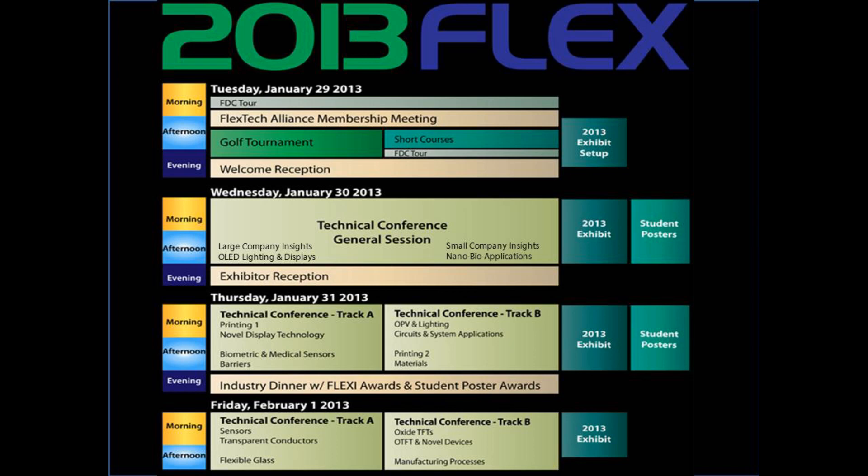Malcolm, you've been our point person in planning the technical program. What would you say are the key highlights? Well, we've received many submissions to our call for papers, and have down-selected these to fit into 17 sessions.